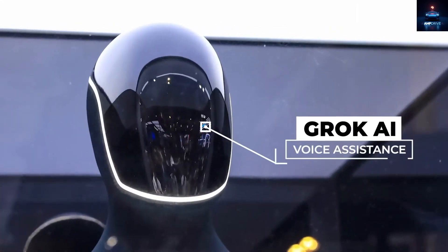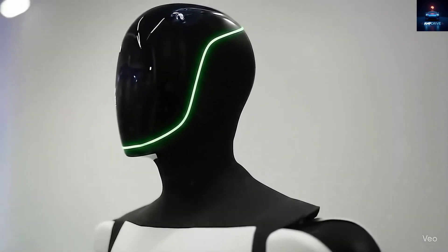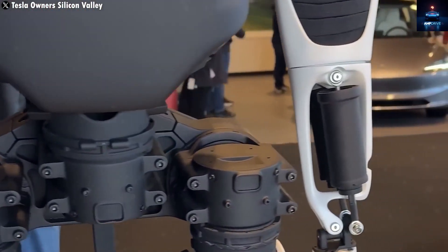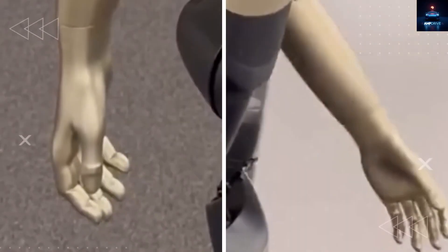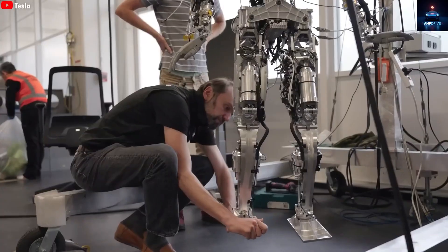The race to build the world's best humanoid robot has never been more intense. Three big names are leading the charge: Tesla, Unitree, and Figure AI. Unitree's G1 has shown incredible flips and martial arts moves in its recent demos, while the Figure 03 has just been revealed, setting a high bar for competition. This puts huge pressure on Tesla. If Optimus Gen 3 fails to deliver something extraordinary, Elon Musk might lose the lead in this robotic race.